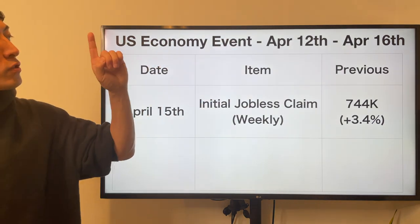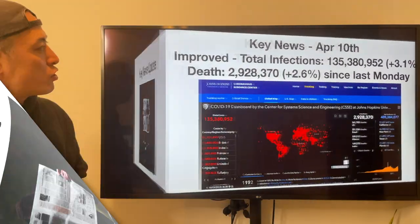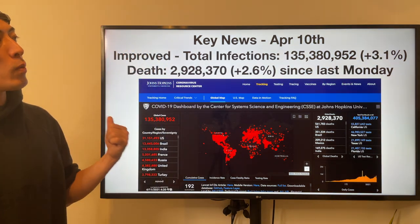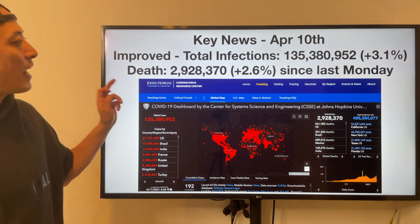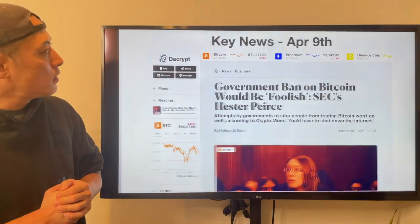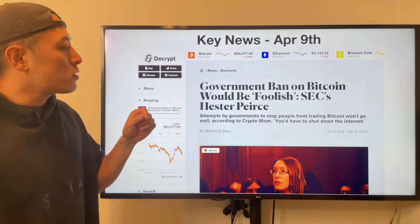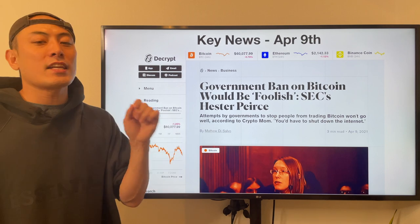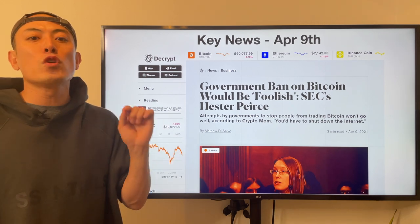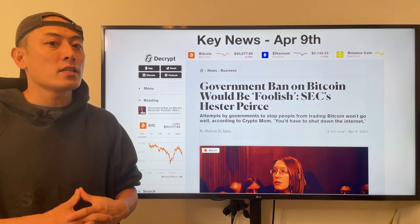US economic events: April 12th to April 16th — April 15th as usual initial jobless claims. Key news update: as usual, COVID-19 — April 10th stats improved. Total infections plus 3.1% (last week was 3.6%) — improved. Death ratio plus 2.6% (last week was 2.7%) — also really improved. Key news: government ban on Bitcoin would be foolish — SEC's Hester Peirce commented that shutting down Bitcoin is just like shutting down the Internet itself. Amazing, because current market development in crypto and blockchain space is led by the US market, so we have to accelerate regulations and industry development in the crypto and blockchain space in the US economy.